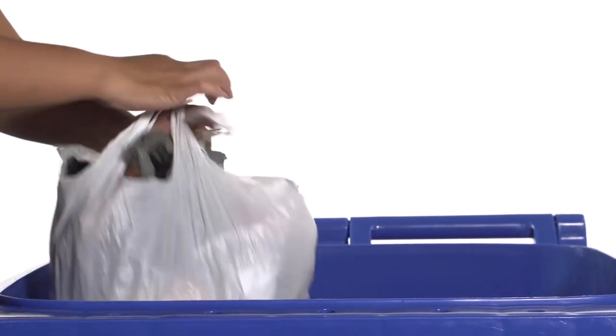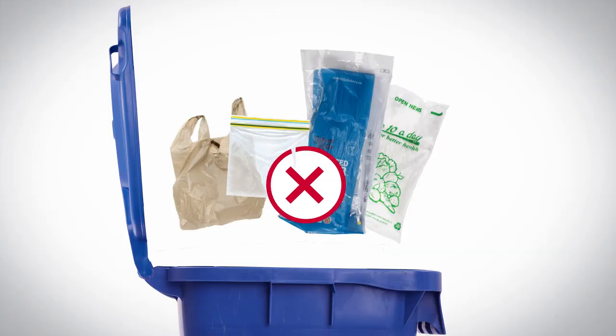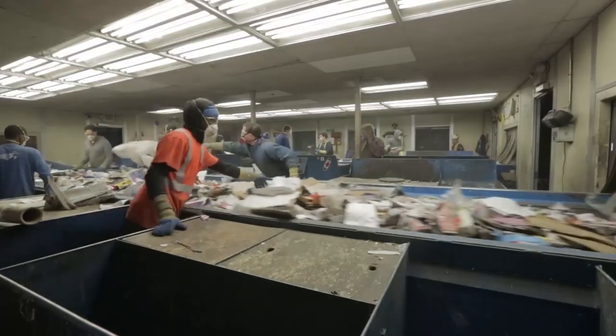Bundle all these bags together into a single bag, double knotted closed, then put in your blue cart. Don't put your bags in unbagged — they contaminate the good recyclables and jam up the sorting equipment.